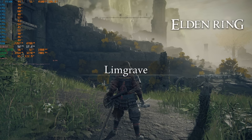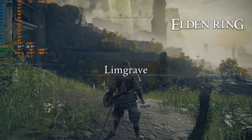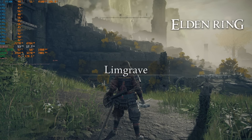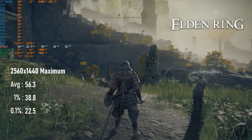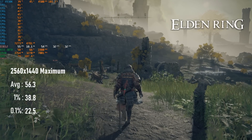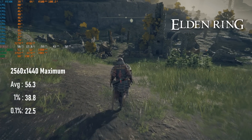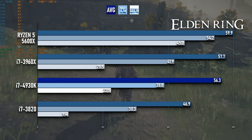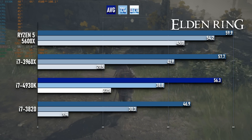My capture PC ran out of storage while recording Elden Ring, so you'll have to take my word for it on performance — and it was pretty great. The 60 FPS cap still isn't being held all the time at 1440 max settings, but if it were, this wouldn't make for an interesting test. Both averages and 1% lows are only a couple of frames below the 3960X, and give a way better overall experience than the 3820.